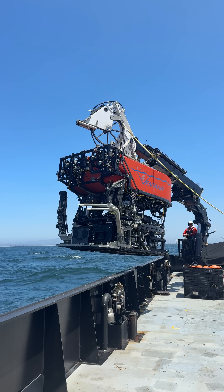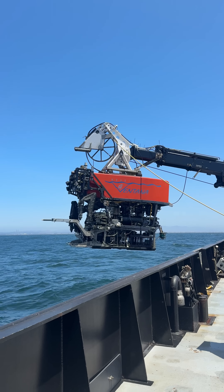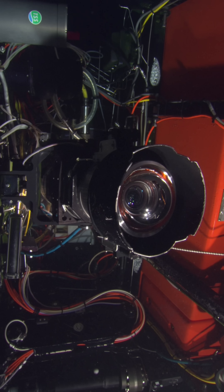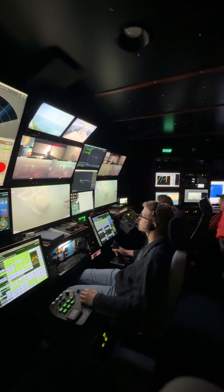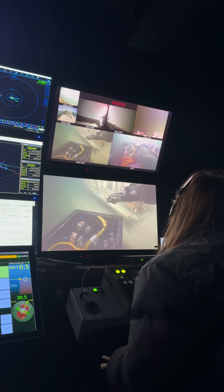This robotic submersible makes the deep sea accessible to marine scientists and engineers who are working to understand our changing ocean. The cameras mounted on the ROV send live footage to the ship's control room, while a manipulator arm allows the researchers to deploy various underwater instruments.